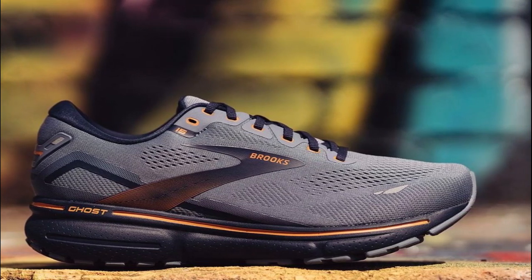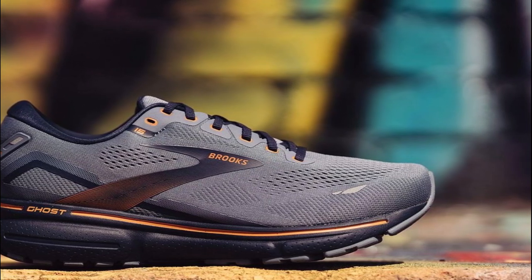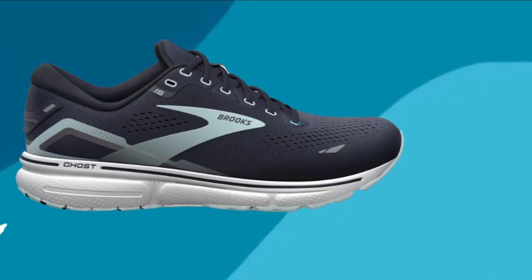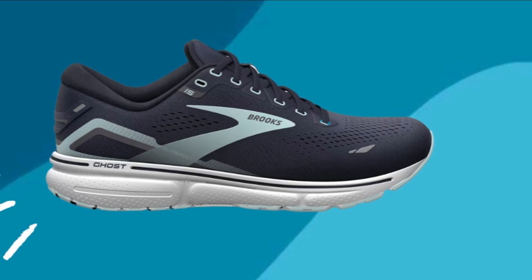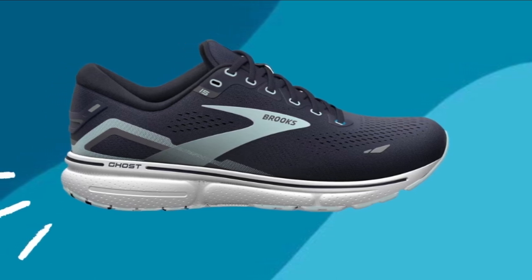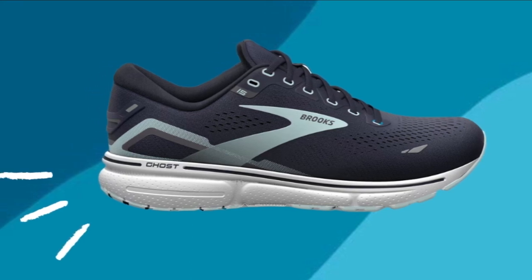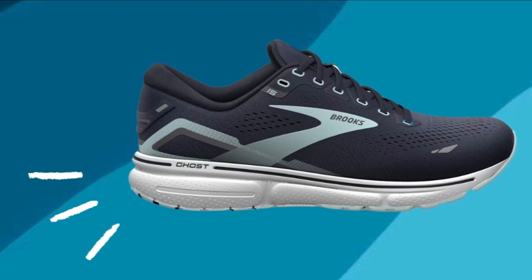However, it's worth noting a slight drawback: some users have reported that the toe box might feel slightly narrow for those with wider feet. If you have wider feet, it's recommended to try these shoes on or consider going up a half size to ensure a comfortable fit. It's crucial to prioritize your comfort and find the right fit for your feet.